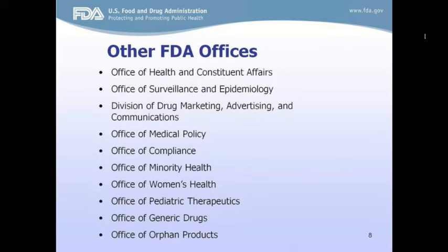These are some of the other offices located within FDA, including the Office of Health and Constituent Affairs, where Salima and I work. Our office works with external stakeholders such as patient advocates, and internal stakeholders such as the centers I just described. Many of these offices are there to support the three review divisions.